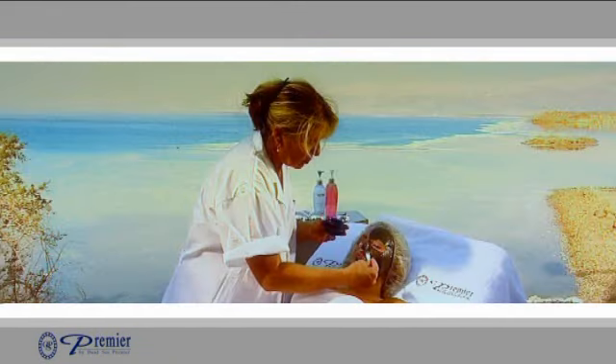Featuring Premier's unique two-stage purification process, this patented mask accurately delivers Mask Miracle Noir's active ingredients to your skin.